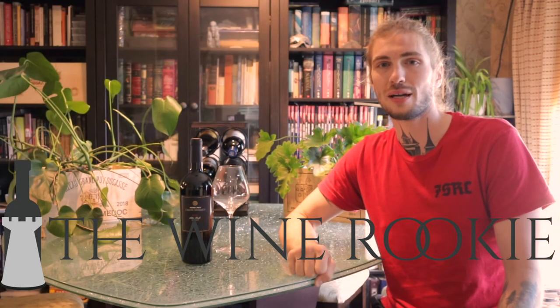Hey, what's up everybody, welcome back to the Wine Rookie. I'm your Wine Rookie host Paul, and today we are trying yet again another Trader Joe's pick. This is a 2020 vintage Grand Reserve Malbec from Atlas Peak.